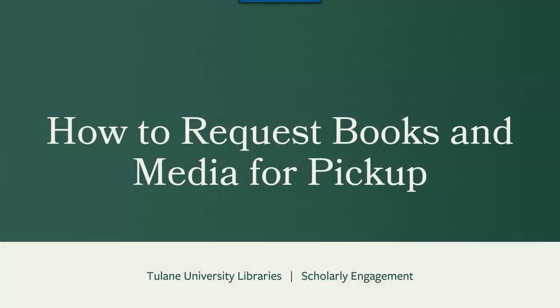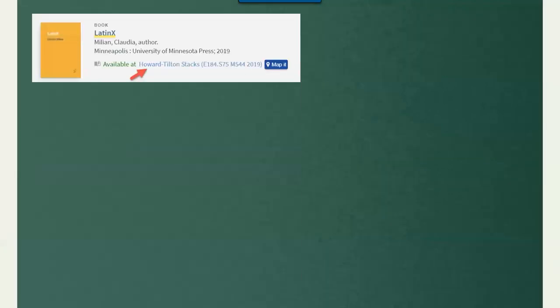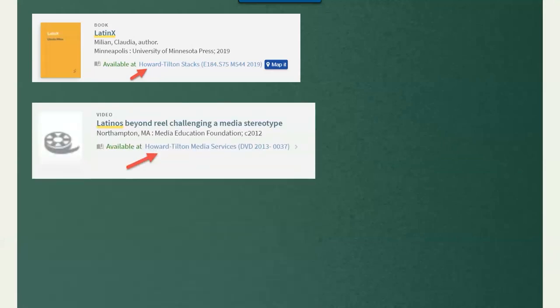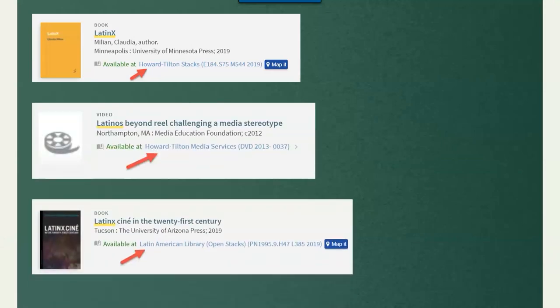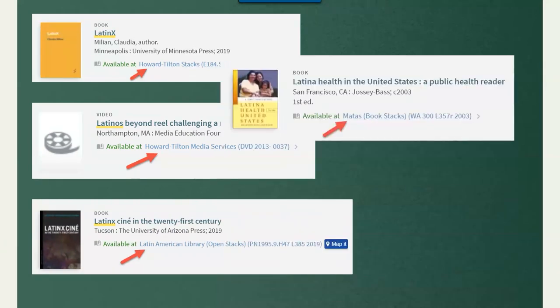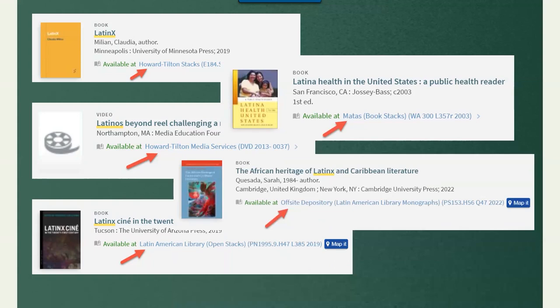Did you know that Tulane Libraries has a pickup service that makes it super easy to borrow books and media like DVDs? You can use the pickup service for books and media with call number locations that start with Howard Tilton Stacks, Howard Tilton Media Services, Latin American Library Open Stacks, Mattis Book Stacks, and Offsite Depository.